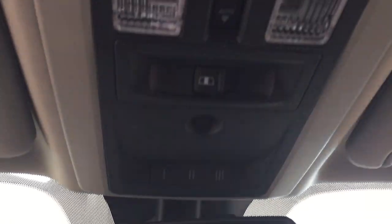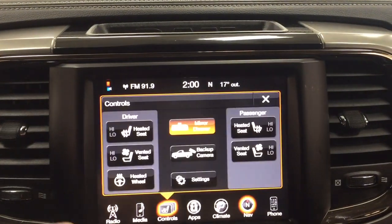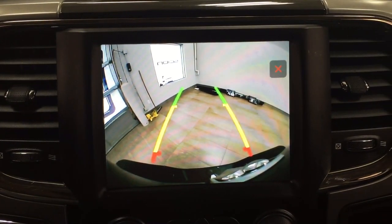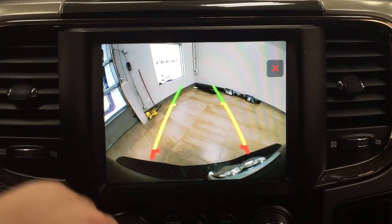Taking a closer look up top, you have your open and closed controls for the power moonroof, as well as your integrated garage door open controls. And with the backup camera, you have those nice guiding lines making things much easier for you when you back into a stall.